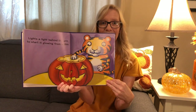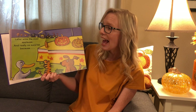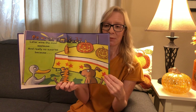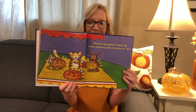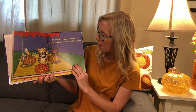See how nice that looks? Later wins the most applause, and really no surprise — because perfect pumpkins really do make perfect jack-o-lanterns too. There it is. And that was Peter's plumply dumply pumpkin.